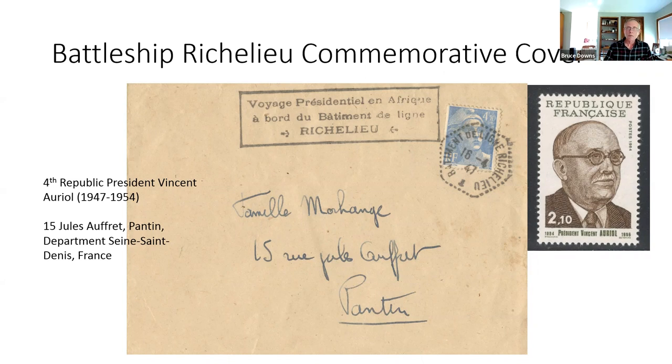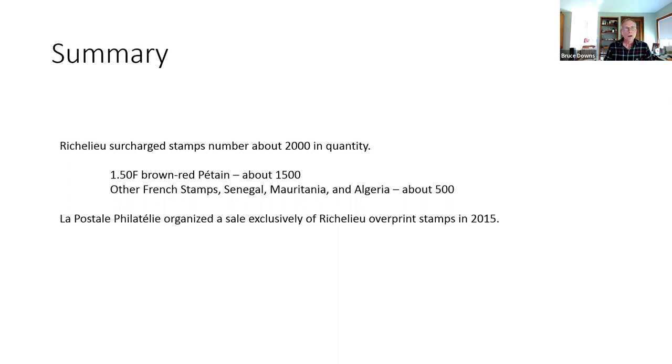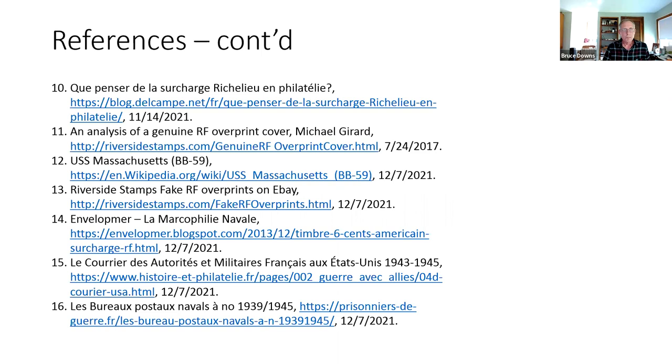In summary, there are not many Richelieu surcharge stamps — about 2,000 in total. The most numerous is the one-and-a-half-franc red-brown Pétain, about 1,500, with all others totaling about 500. The auction house La Postale Philatélie organized a sale exclusively of Richelieu overprint stamps in 2015, which represents the biggest sale of those stamps. There are many references, some in English and some in French — it's been an interesting subject to research.